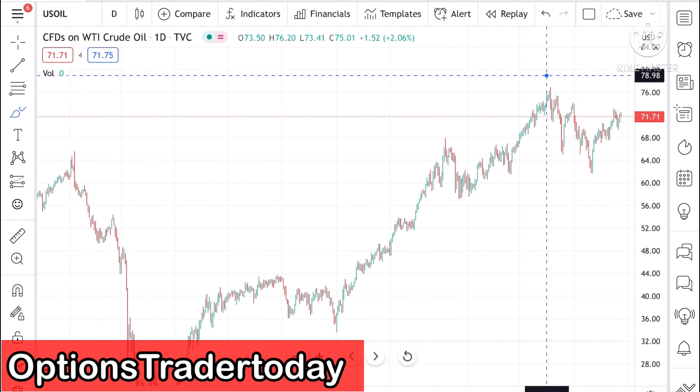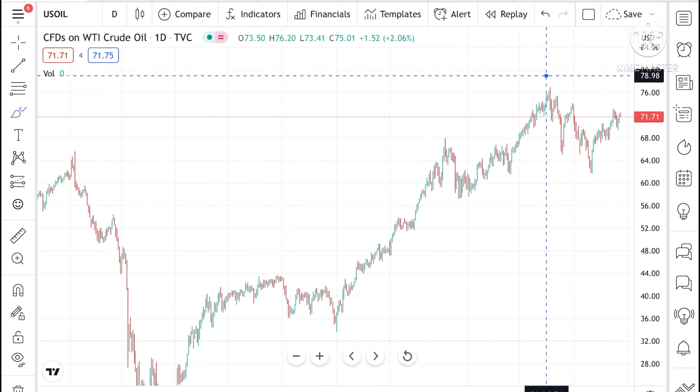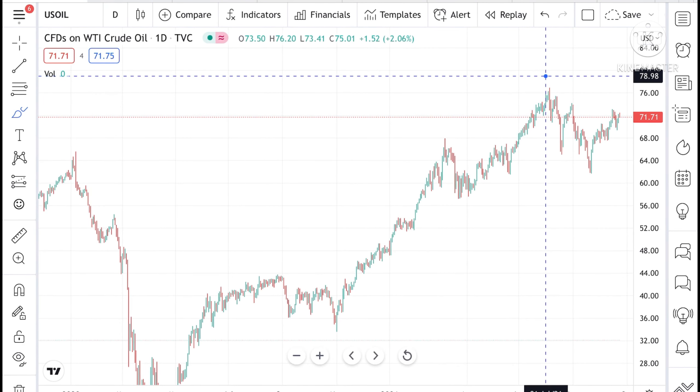Hello everyone and welcome to my channel Options Trader Today. In this video I will tell you how the crude price has moved in the last week and how the crude price can move in the next week.